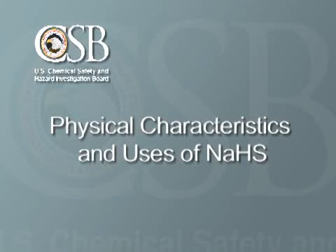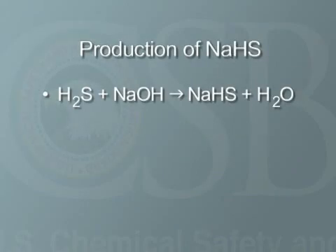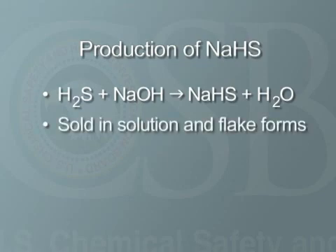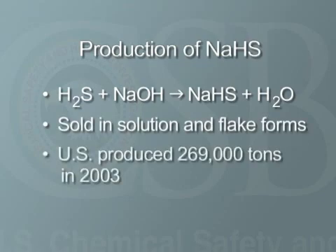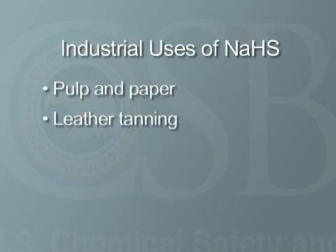Let's take a look at the physical characteristics and uses of NASH. The production of NASH includes combining H2S with caustic soda, and it is sold in both solution and flake forms. In 2003, total U.S. production of NASH was approximately 269,000 tons. It is used in a variety of industries, including pulp and paper, leather tanning, and mining.